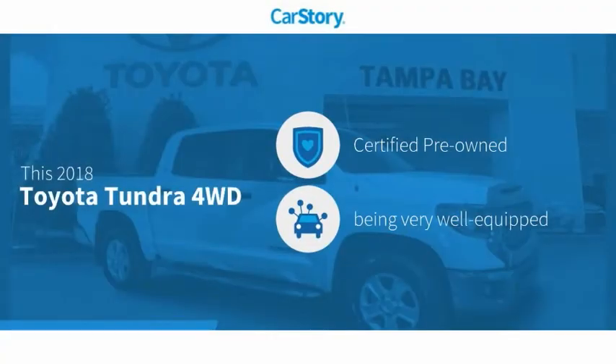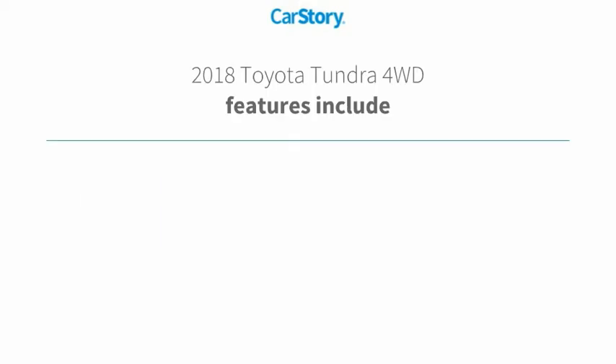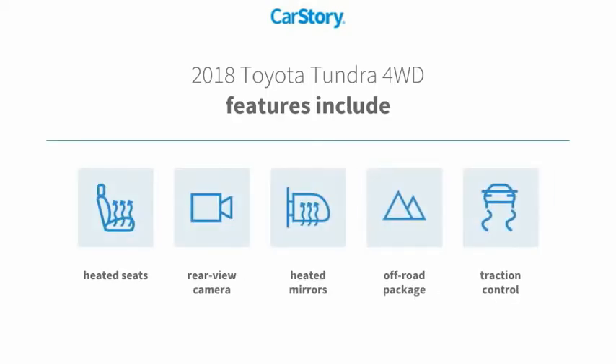CarStory research indicates this vehicle as certified pre-owned, loaded with features. Features also include traction control, heated seats, off-road package, rear-view camera, and heated mirrors.